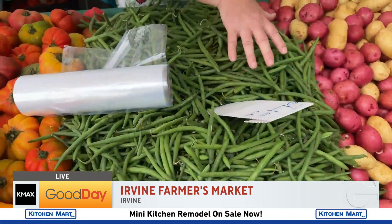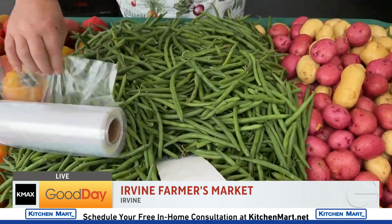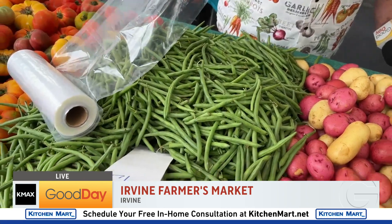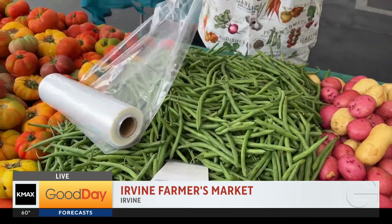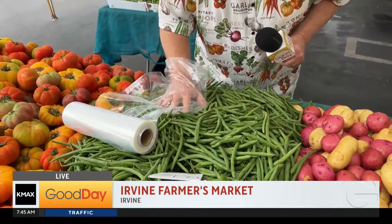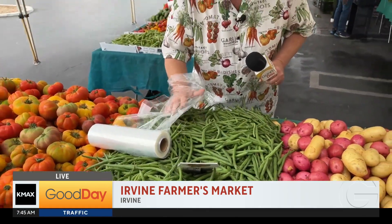Some of the best green beans I've seen in a long time. When I pick out green beans, here's what I do: I will grab a plastic bag, put my hand in the plastic bag, and push down on the green beans. A squeaking green bean is a very fresh green bean. Back to you — I have so much more to show you coming up.